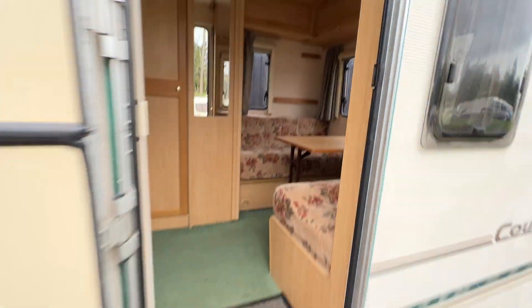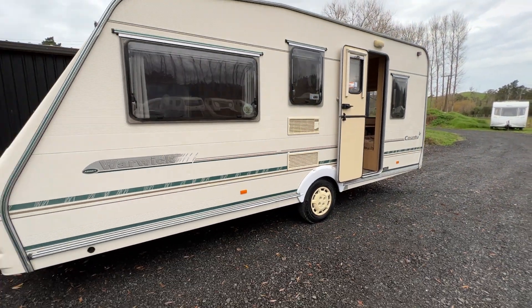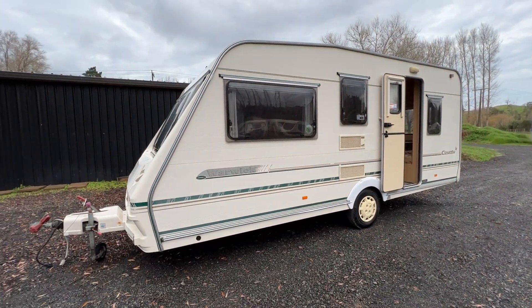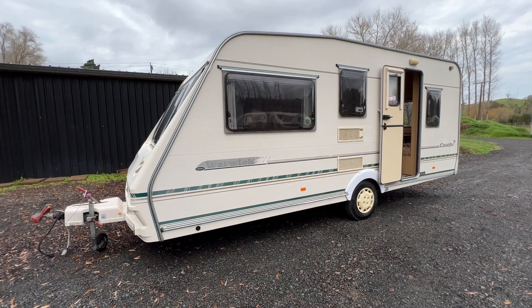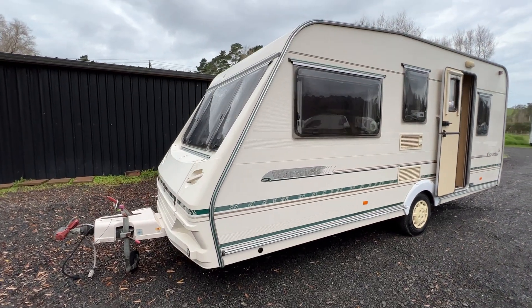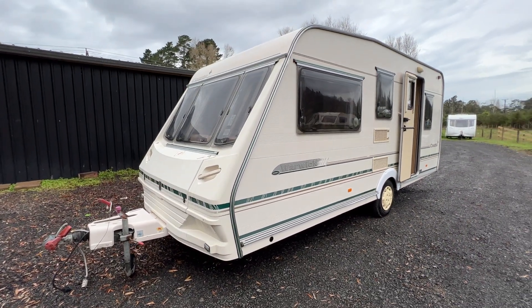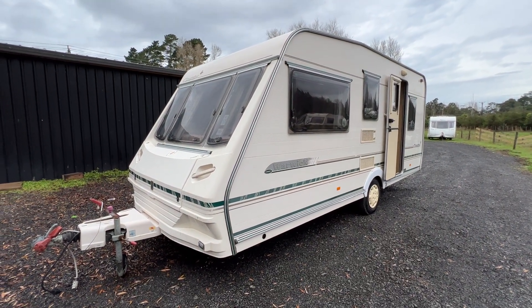Just to recap: we are Redvale RV, based just on the northern outskirts of Auckland. We can arrange delivery nationwide — just give us a call for a quote. Yes, we arrange finance and yes, we accept trade-ins. Just let us know what you've got. Thank you very much for watching.